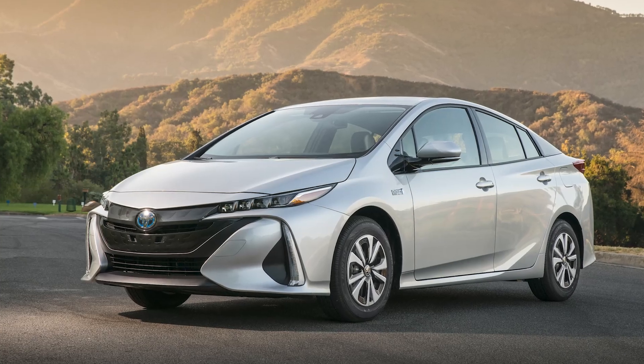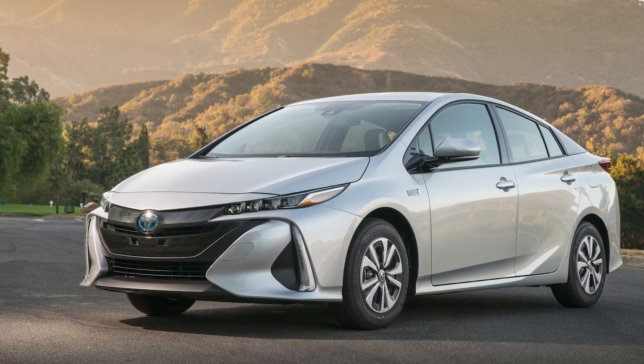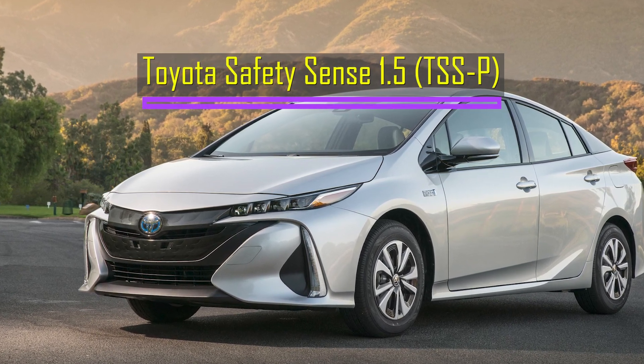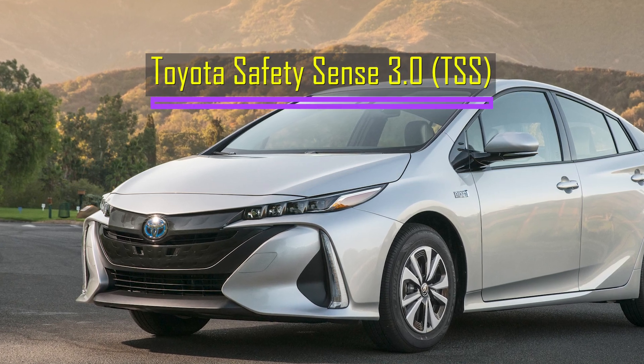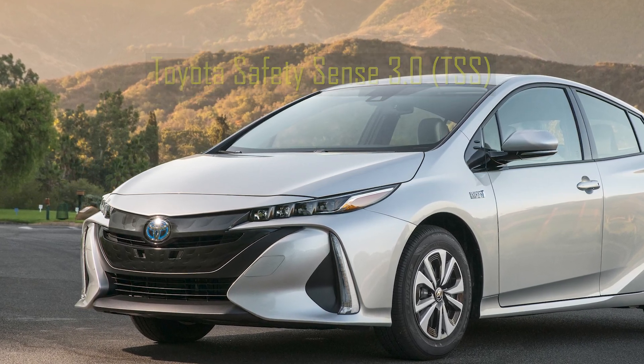For this test, I'm driving a 2020 Toyota Prius equipped with Toyota Safety Sense version 1.5. The new models are equipped with TSS version 3, which is even more advanced.